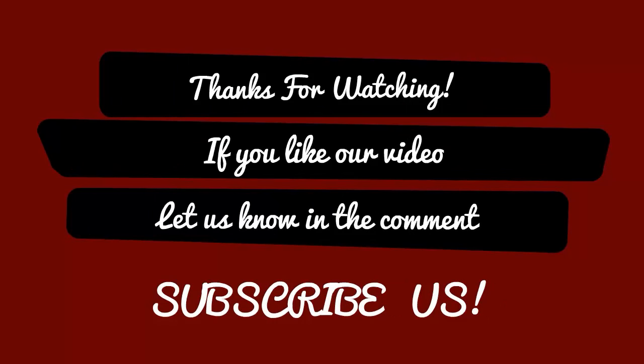If you like the video, let us know in the comments and subscribe to us.